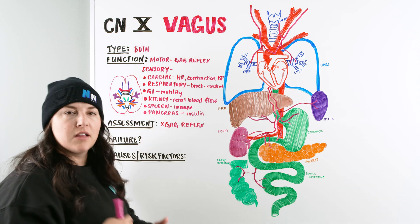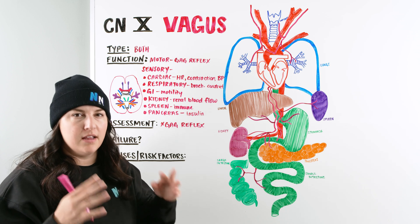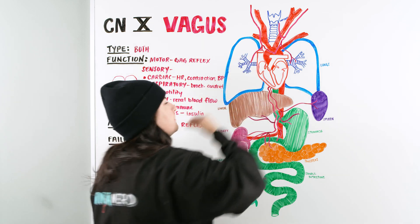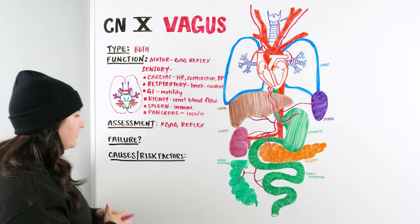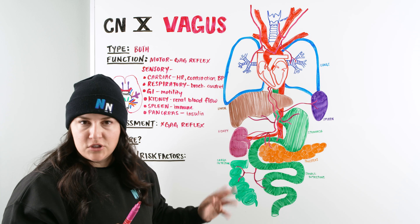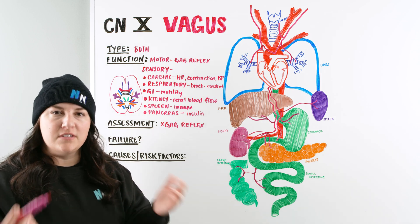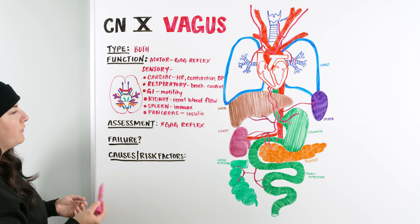For assessment, we use the gag reflex, and many assessments overlap with the glossopharyngeal nerve. Is the patient able to swallow without coughing or gagging? When we ask them to open their mouth and say 'ah,' do we see the soft palate rise? Do we have any issues with the voice, since the vagus innervates the larynx and pharynx? At the bedside we primarily use the tongue depressor to elicit a gag. If they have a gag reflex, great; if not, we need to investigate further.